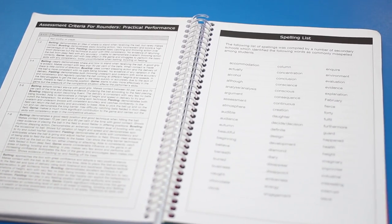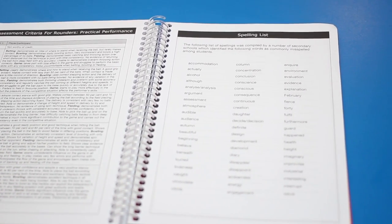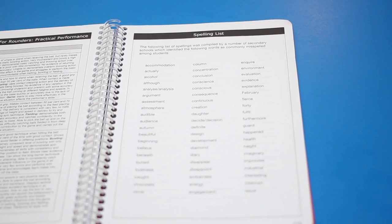There are also lists of keywords for the subjects, so that's good if you want to set spelling homeworks, or if students ask you how to spell something you can refer them to the planner.